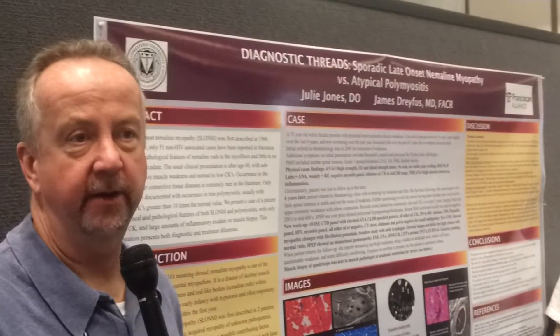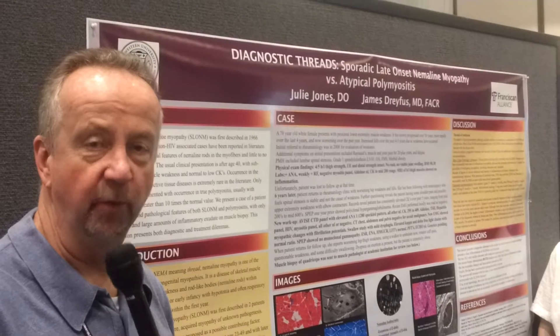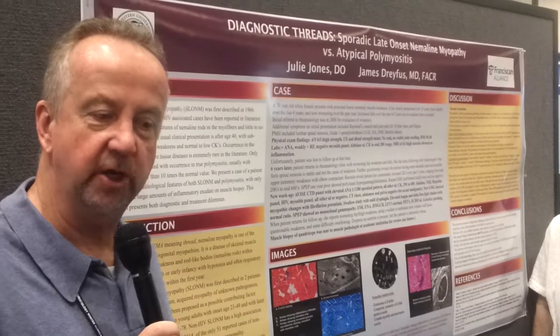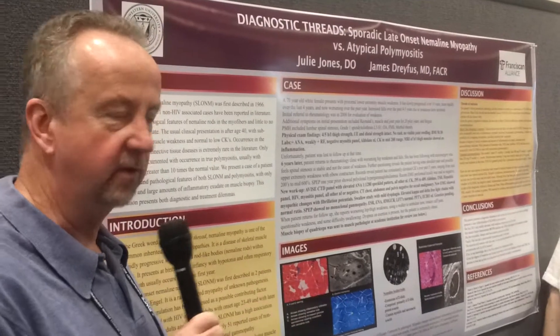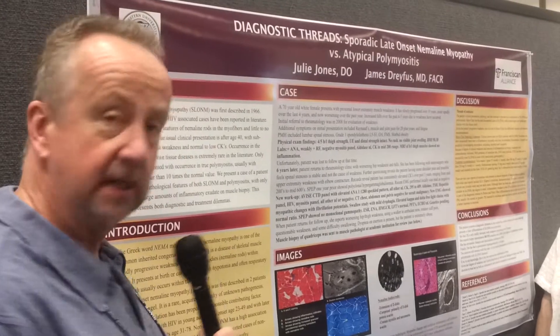Hi, it's Artie Kavanagh here at RWCS 2016, Rheumatology Winter Clinical Symposium, for Rheumatology Now. We're looking at some of the posters in the poster area of the meeting and talking with the fellows. A lot of interesting cases. We're going to have one by Dr. Julie Jones from the Franciscan Alliance.